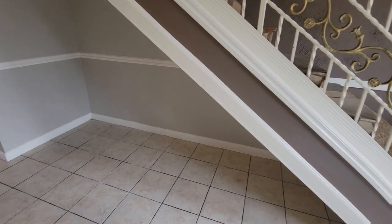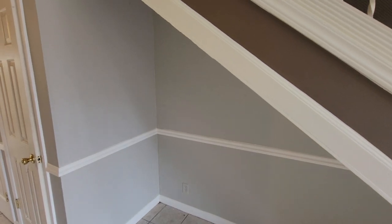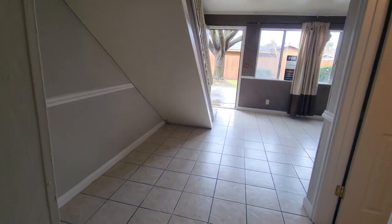I thought this was nice — you've got an under-the-stairs area here that's quite large. You can put a whole desk in here, which is what the previous tenants had used it for. Pretty nice.